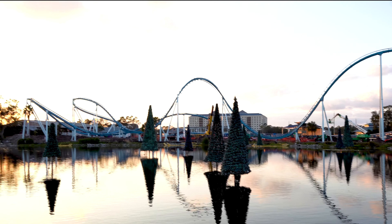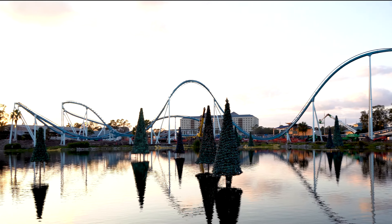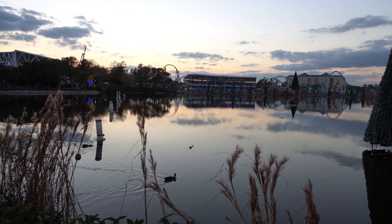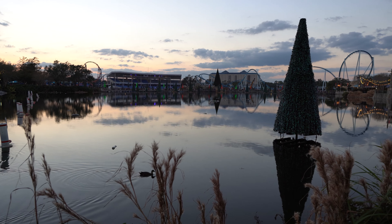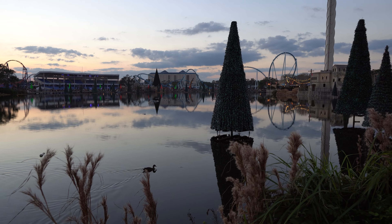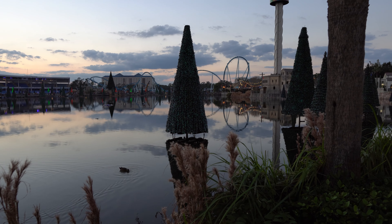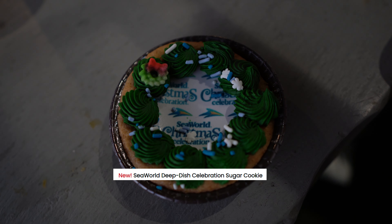You're also getting a pretty good view here of the trees — these are actually the Christmas trees that are going to light up and do all kinds of dancing stuff at night. It's really, really cool. They have them all over the lake here, and it's probably one of my favorite features as far as the Christmas lights go. Soon this lake will be alive with dancing Christmas trees and lights. I'm looking forward to it. It's not quite dark yet, but we're getting there.